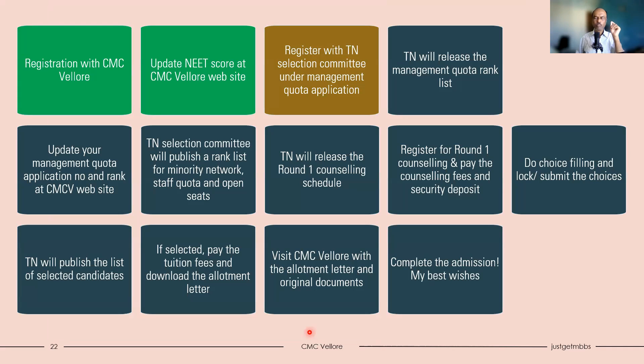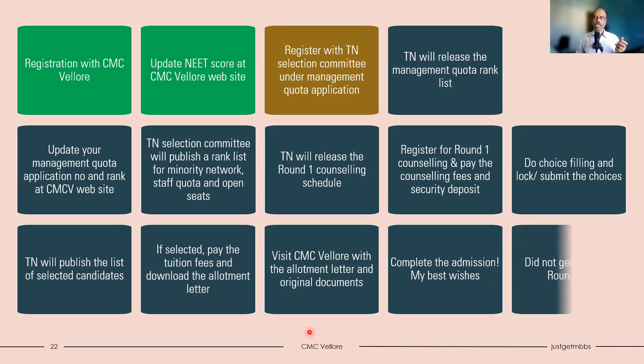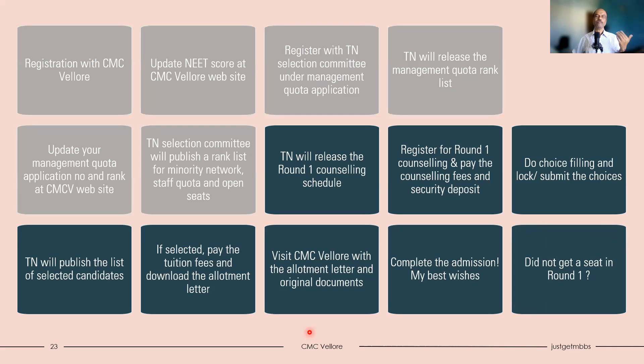My best wishes — you have joined one of the most prestigious colleges in India. If unfortunately you did not get a seat in round one, then you need to wait for the second round. If there are vacancies in round two, follow the same steps — wait for Tamil Nadu to release the seat matrix and round two counseling schedule. You don't need to pay any fees in the second round since you already paid in the first round, but all other steps are very similar. I hope this information is useful to you. Thank you, bye-bye.